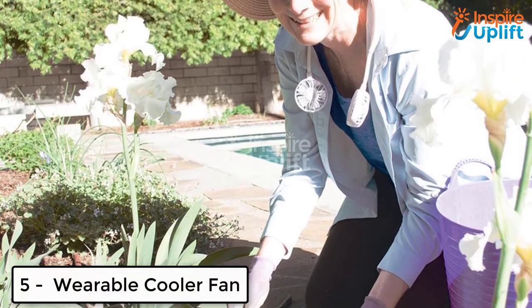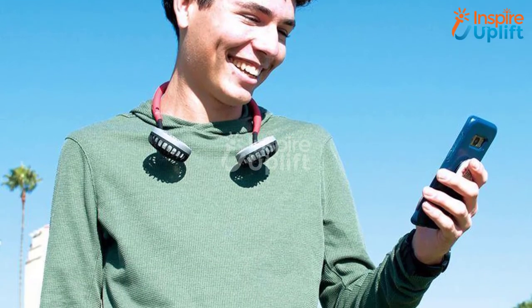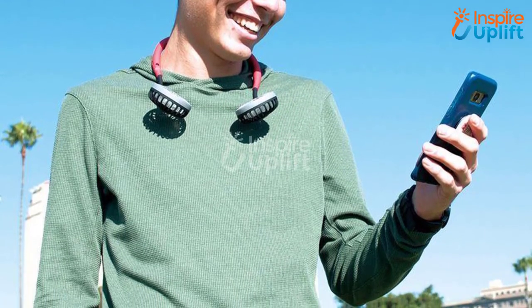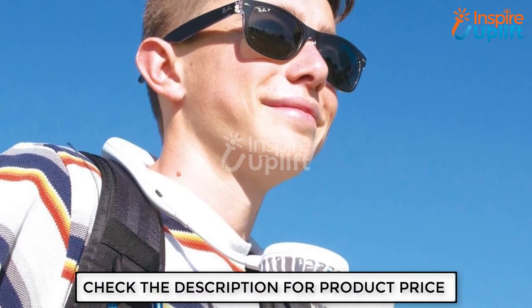At number 5 we have the Wearable Cooler Fan. Wear the fan around your neck and keep yourself cool while on the go. This wearable fan allows you to perform tasks without sweating. There is no need to hold it in your hands while doing gardening or a workout.